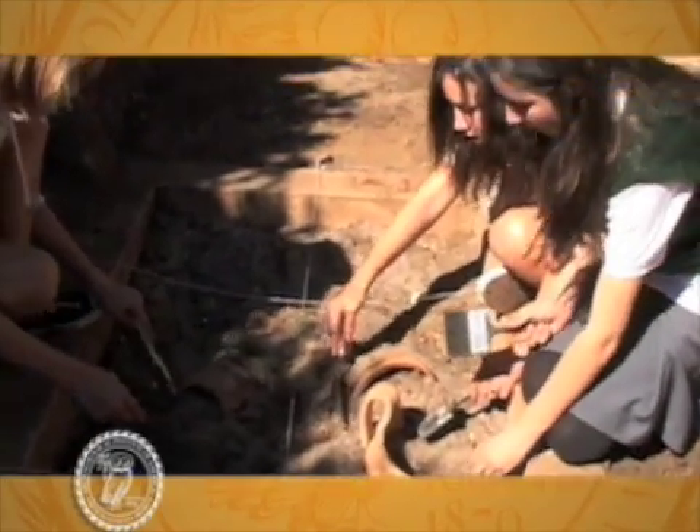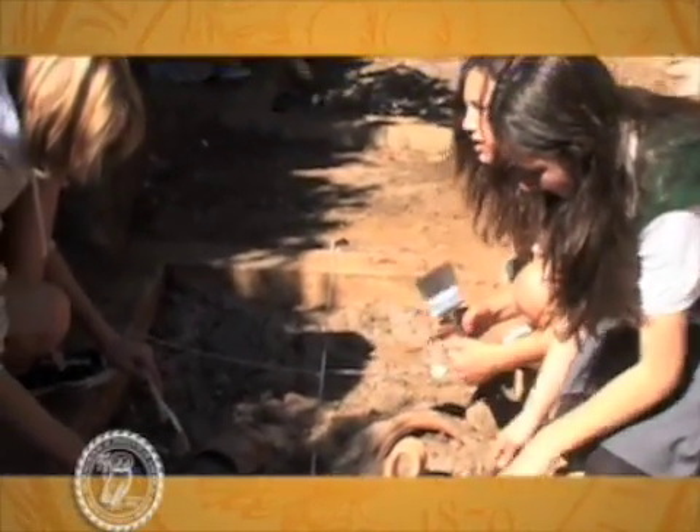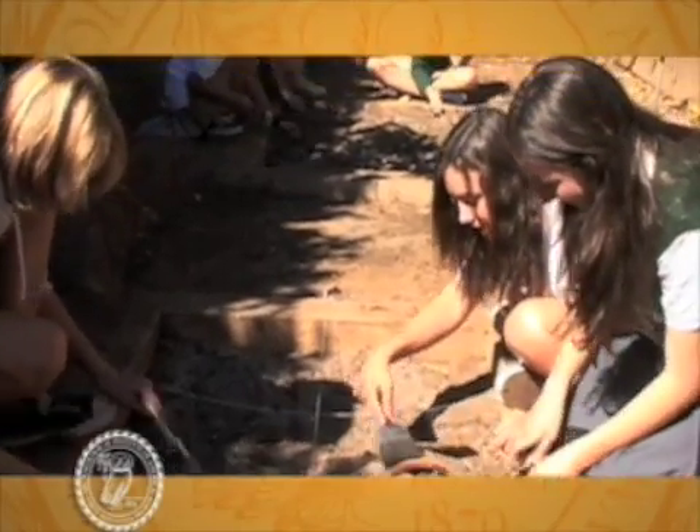School yard digs are very hard for most teachers to do. They can't get permission to go out in the yard and dig it up. They're larger, they take more work, and they're messier.